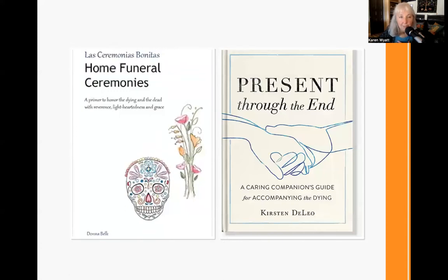Next, the book Home Funeral Ceremonies by Donna Belk and Katie Lanalisi has amazing, simple rituals you can do before death, at the time of death, and after death. Some of the items I have to share here came from suggestions in this book, and it's a thin, simple book. You could read through it and plan ahead things you feel comfortable doing with your loved one. Also, Present Through the End by Kirsten DeLeo — I interviewed Kirsten about this book. It's beautiful — a caring companion's guide for accompanying the dying, with lots of poems and rituals for forgiveness, presence, and love. It would be a thing of comfort to read as you're sitting at the bedside of a loved one.